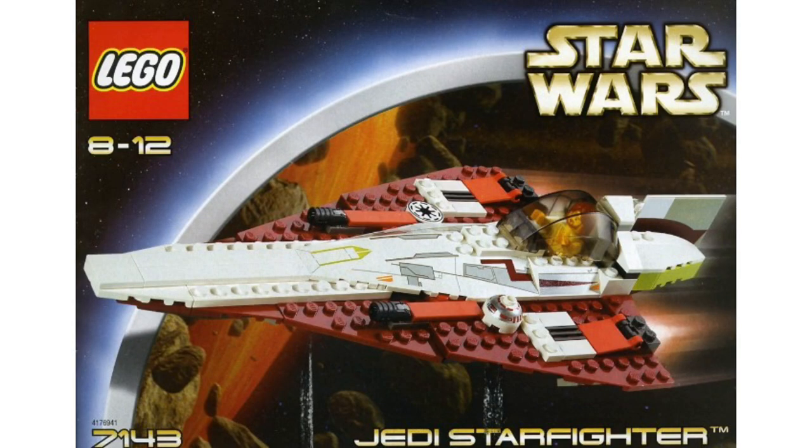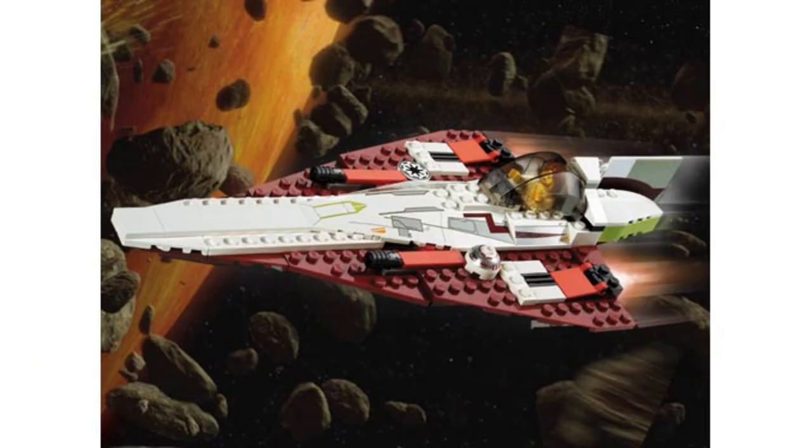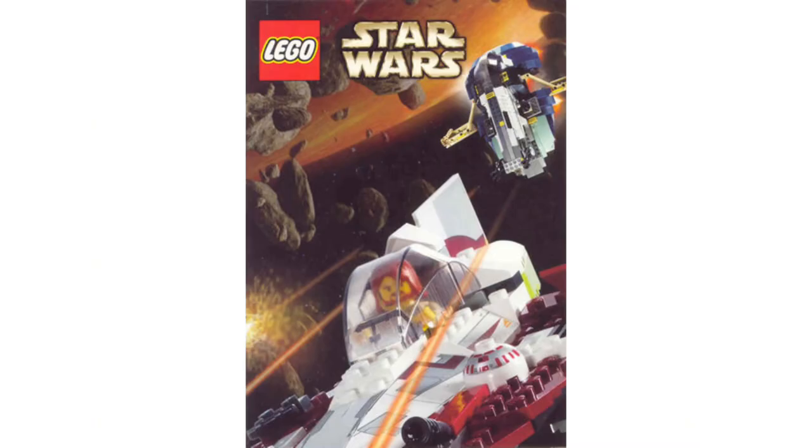At number 9, we have our first-ever Jedi Starfighter, set 7143 — $20, or $31 adjusted for inflation, which is about right for what Jedi Starfighters cost today. You did get Obi-Wan and R4. Not a crazy selection. Attack of the Clones did come out this year, so this was coming out alongside that. We have a counterpart set for that coming up at number two, which you guys probably already know.